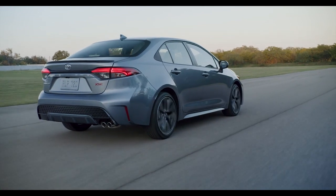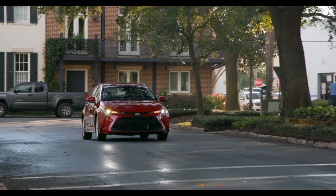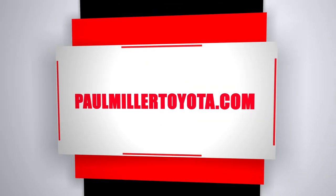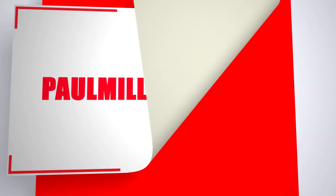Stop by today and choose which Corolla suits you best. The Toyota Corolla.